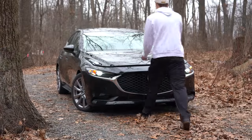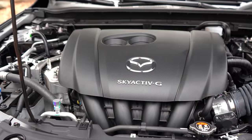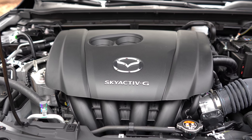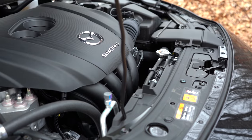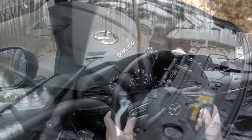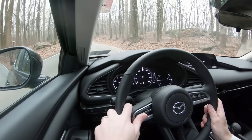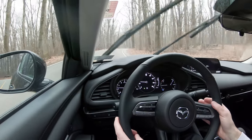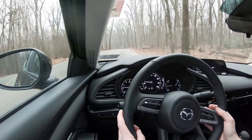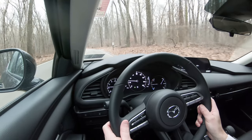Regardless of trim level, the powertrain is the same. Powering this one is a 2.5-liter direct-injected inline four-cylinder producing 186 horsepower at 6,000 RPM and 186 lb-ft of torque at 4,000 RPM. Power is sent to the front or all wheels through a six-speed automatic. Paddle shifters are available on the Premium trims only, and a six-speed manual is available exclusively on the Premium hatchback trim.